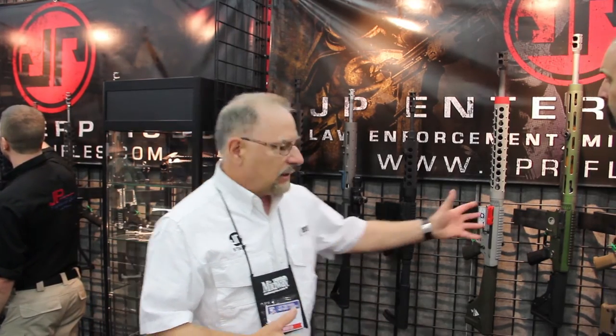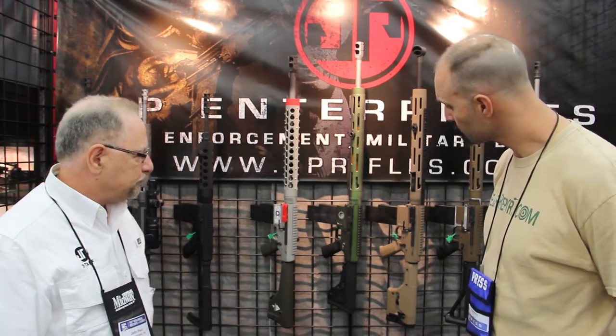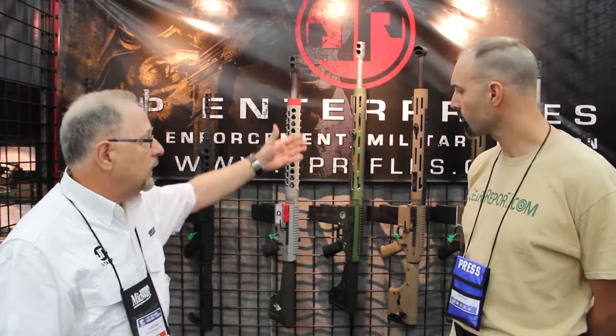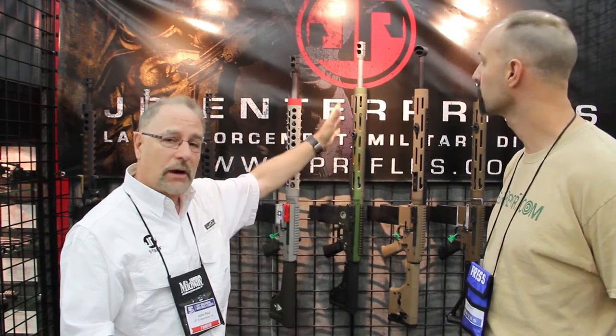So that takes us into the large format rifles. Here's a personal rifle of mine I brought out for display — this is a 6.5 Creedmoor in the LRP-07 series. It's got a 22-inch barrel with the extra-long gas system, and we have a new extra-long handguard to cover all that up.